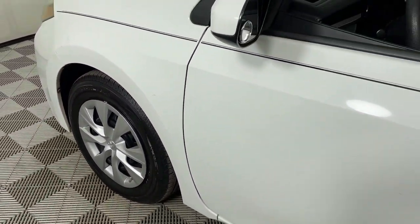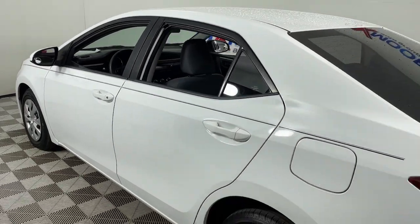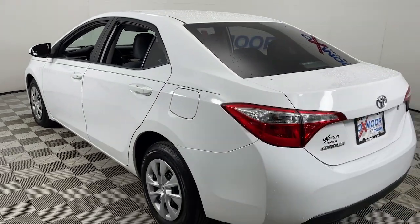Introducing the 2015 Toyota Corolla. This vehicle is an outstanding buy with fewer than 80,000 miles on the odometer.